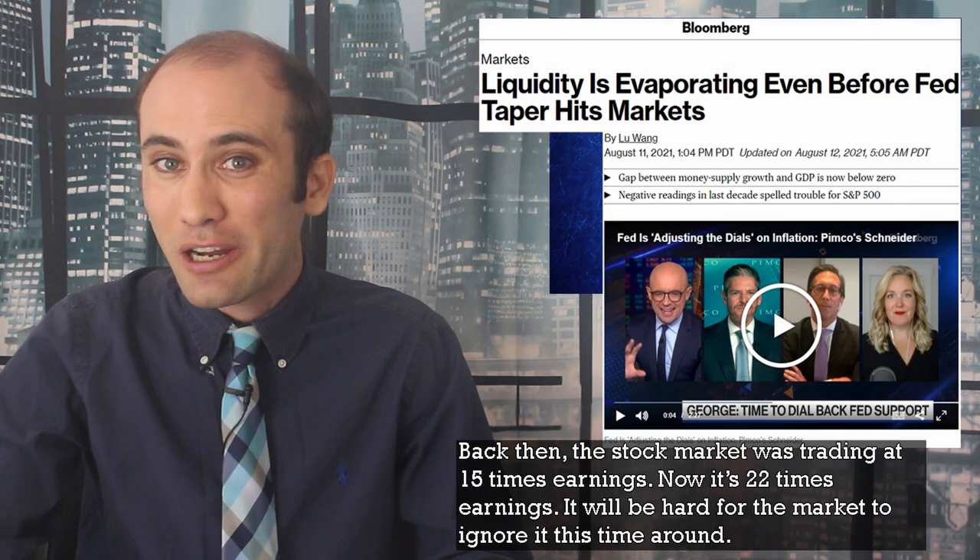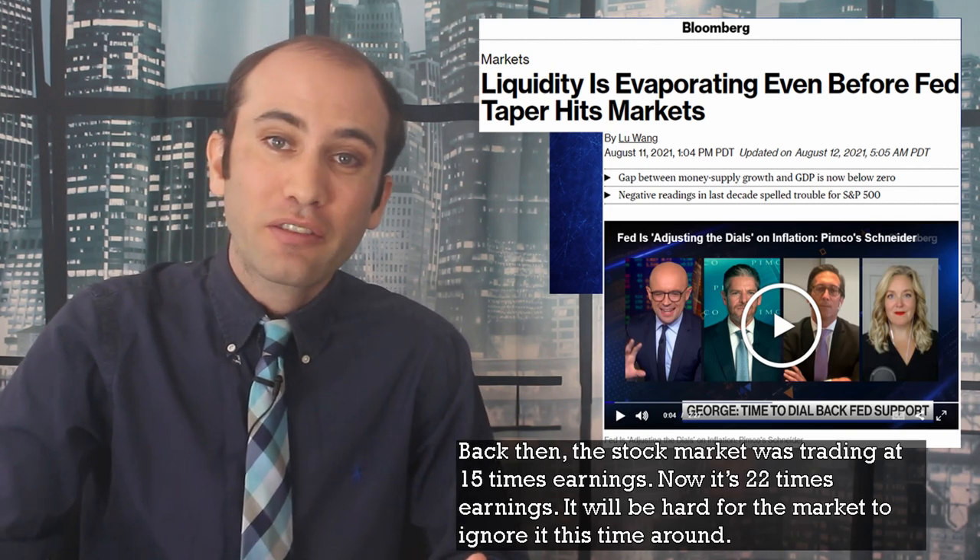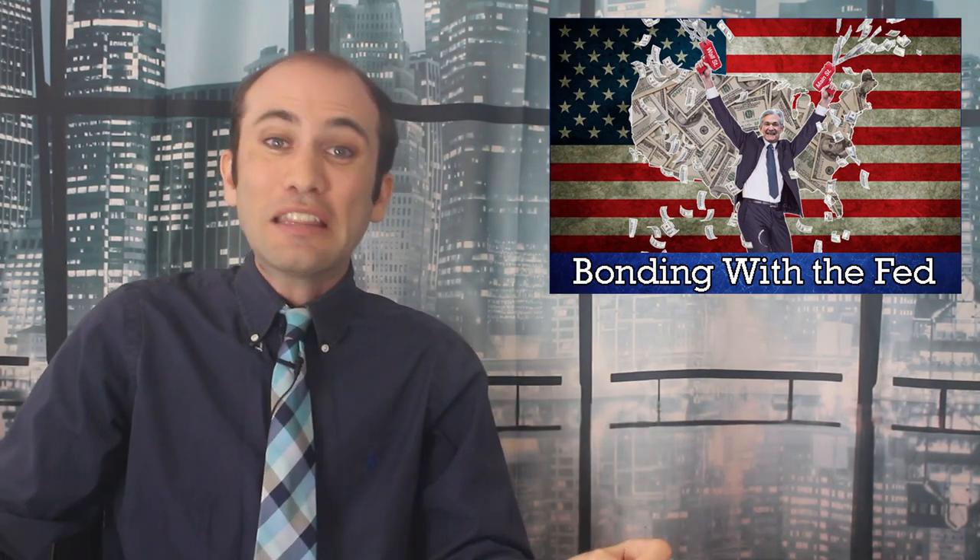The concern today is that a value shift in this market could be much more severe. Back then the stock market was trading at fifteen times earnings; now it's twenty-two times earnings — it would be hard for the market to ignore it this time around. There's a strong hawkish rebuttal, though: the 2013 taper tantrum was triggered by Bernanke accidentally letting it slip. Today, several central bank presidents are openly saying the Fed should be tapering soon, and in response, assets are not going down — their values are actually still increasing. Texas Federal Reserve President Robert Kaplan went on TV saying, 'I want to get it out into the market. People are on notice that these adjustments are coming — the only question is when.'